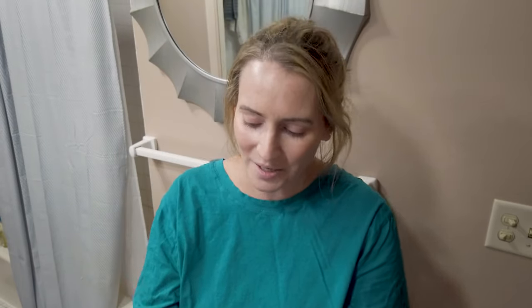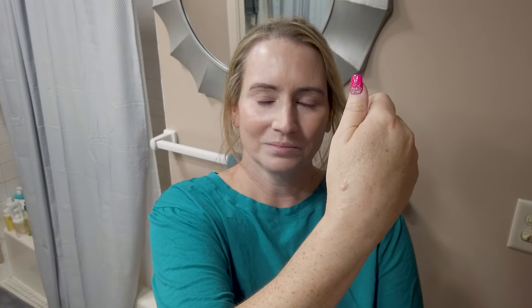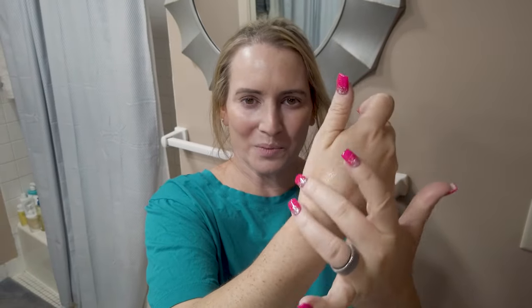For runners-up: the Kosas Dream Beam Mineral SPF, which has peptides and ceramides, is fragrance-free, and has a really nice tint with a serum texture. It kind of doubles as a light foundation depending on how many skin concerns you have. My hyperpigmentation and melasma are hard to cover, so if I'm going somewhere important I'd still use foundation, but it's nice if you're feeling low-maintenance.